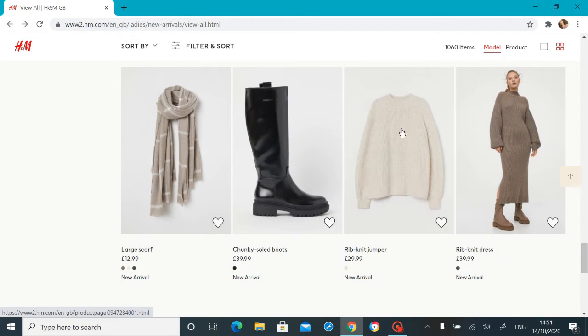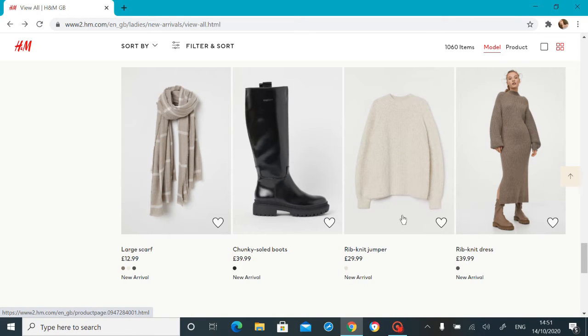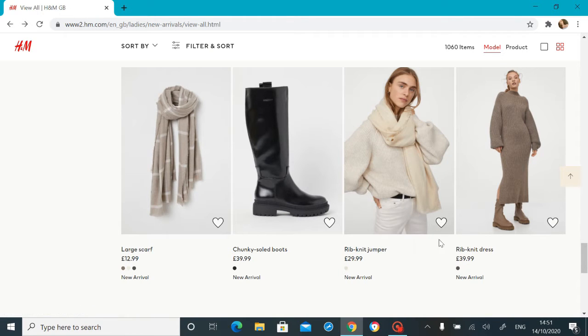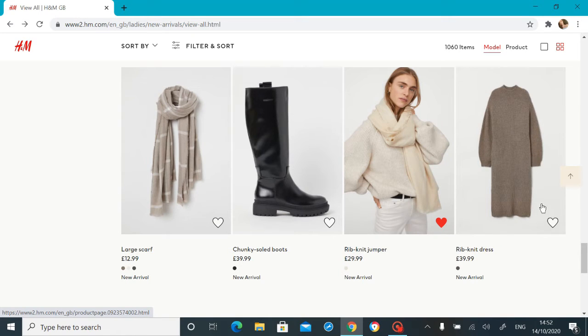Oh, this scarf — no wait, it's a jumper! I'm like 'this scarf is so cute' but this is not a scarf, the jumper is cute too. It looks like it's got balloon sleeves again — I'll favorite that. This kind of jumper is my favorite; if I'm not going to wear a roll neck then this is my favorite kind of jumper. This is cute too.